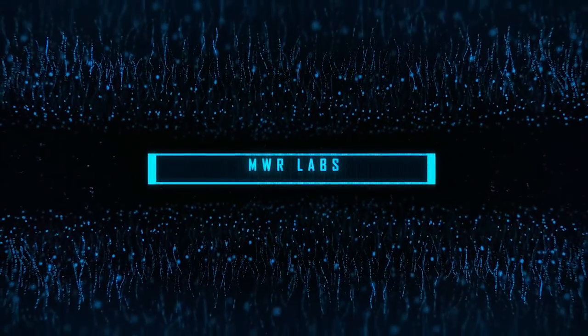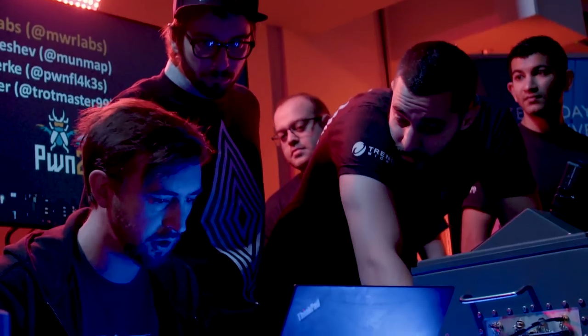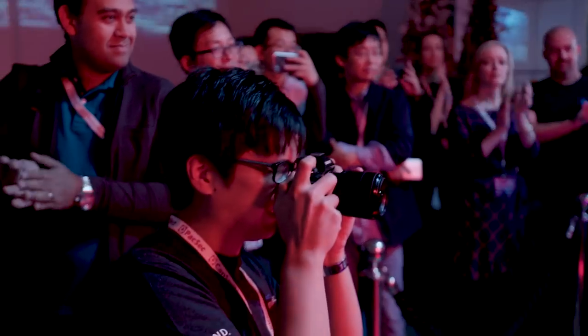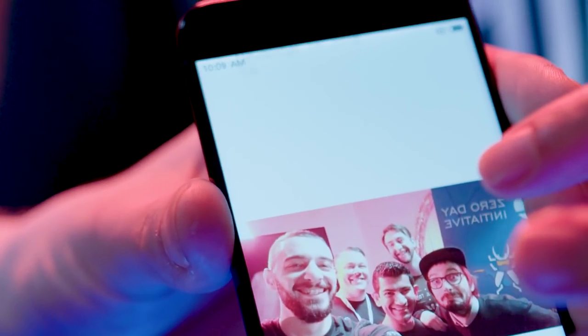Next up, the team from MWR Labs — consisting of Georgi Geshev, Fabi Beterecki, and Rob Miller — also targeted the Xiaomi Mi6. When the phone connected to their Wi-Fi server, they forced the default web browser to navigate to a portal page, much like joining Wi-Fi at a coffee shop. They then chained additional bugs together to silently install an application via JavaScript, bypass the application whitelist, and automatically start their application. In all, they used five different bugs chained together, earning thirty thousand dollars and six Master of Pwn points.